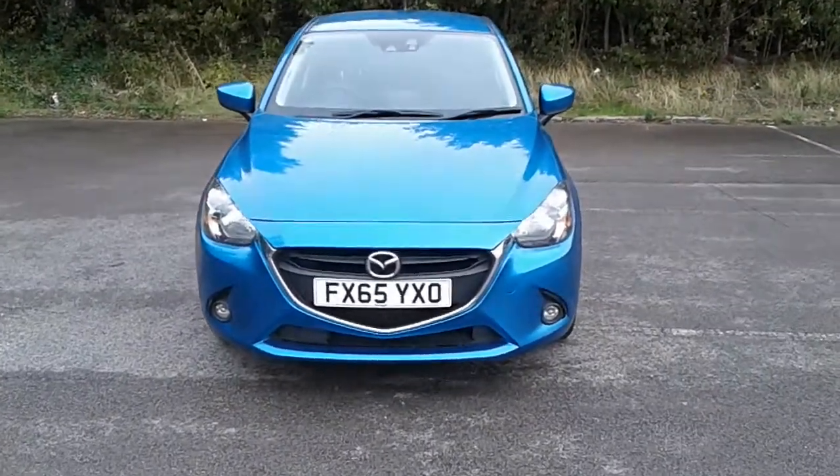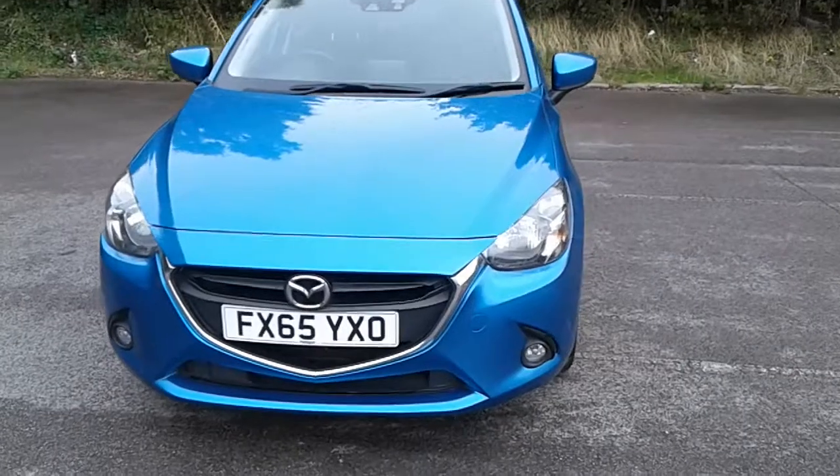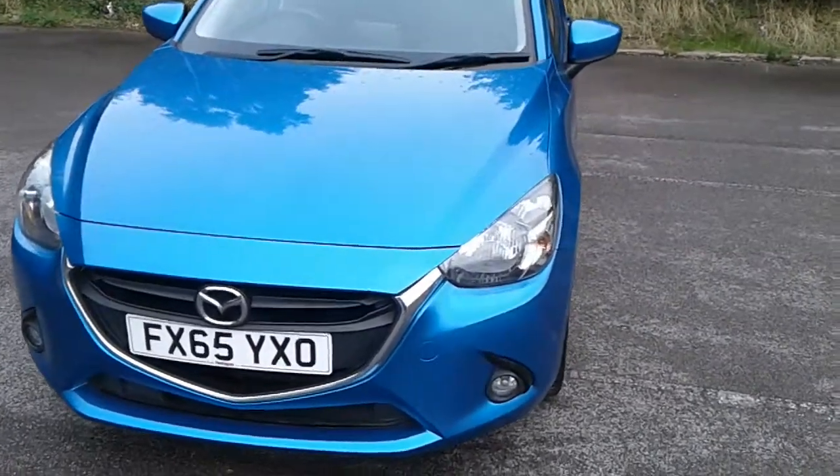Welcome to Mazda at Pentagon Lincoln, Tritton Road. Here we have a 65 plate Mazda 2 SEL Nav.